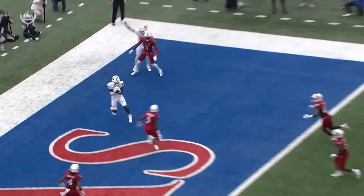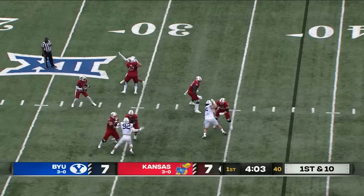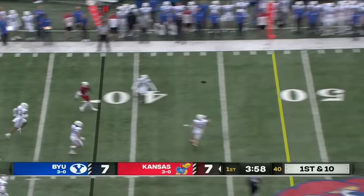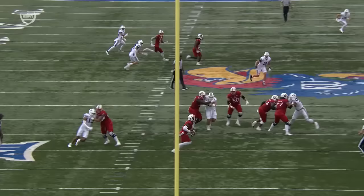First down and ten for the Jayhawks. Daniels with a clean pocket all day. Throws, completes, and a first down to Quentin Skinner. Drop eight — when you're only rushing with three up here and you're covering with eight and you're playing zone, a lot of times the quarterback can just sit back there and survey the landscape.